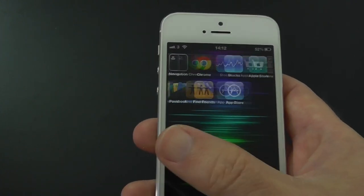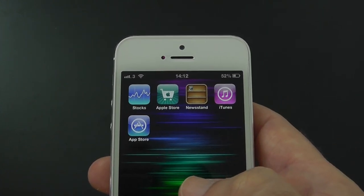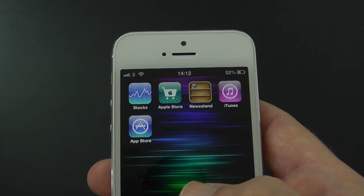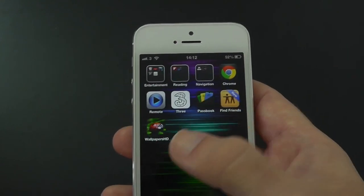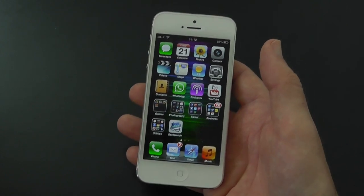Find My Friends and Wallpapers HD. Then a few more stock apps: the Stocks app, App Store, Newsstand, and iTunes. So that is what is on my iPhone 5 at the moment.